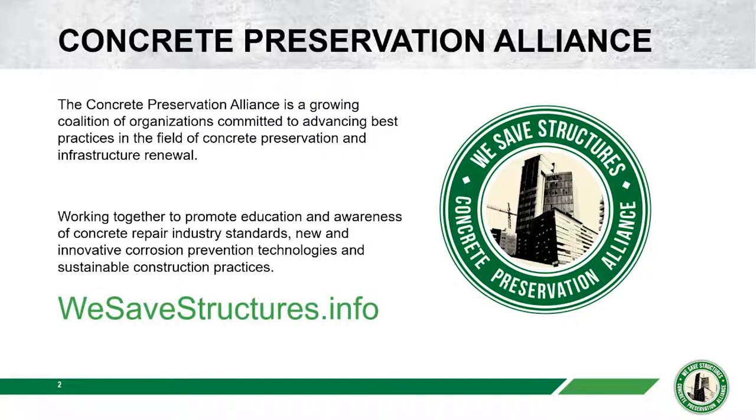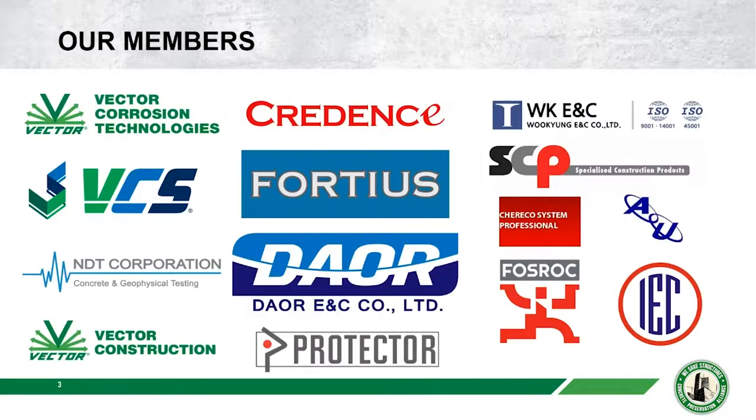Webinar Wednesday is hosted by the Concrete Preservation Alliance, a like-minded group of organizations committed to advancing best practices in the field of concrete preservation and infrastructure renewal. We draw on all our members and their expertise and experience in the field saving structures to deliver these webinars, and we have Mike here from Vector Construction today.